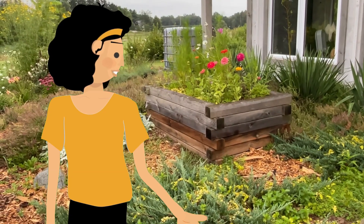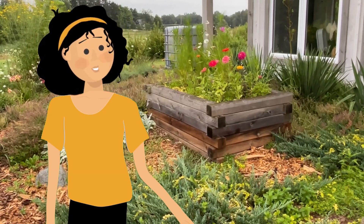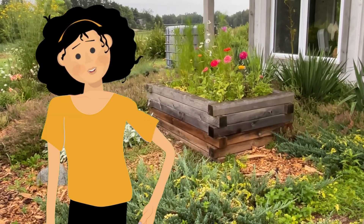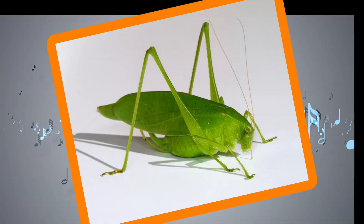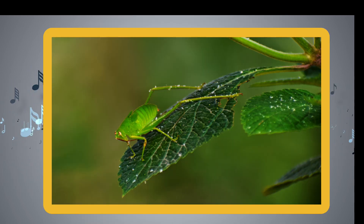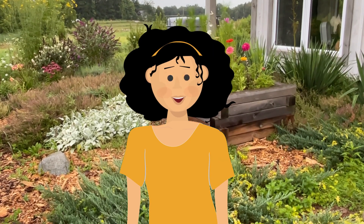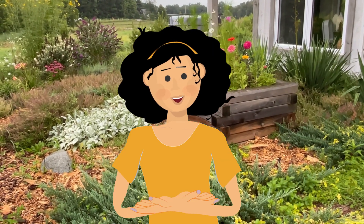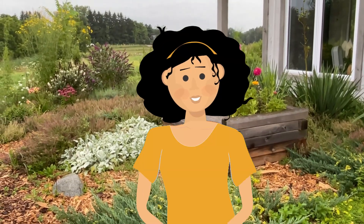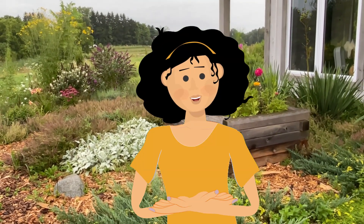That short two-part 'zedic, zedic' is the song of the oblong wing katydid. That song is a little different than all of the other katydids, so if you hear this song, you can be sure it's the oblong wing katydid. If you think you might want to catch one of these katydids, just note they are one of the largest katydids and have powerful wings that allow them to escape quickly.